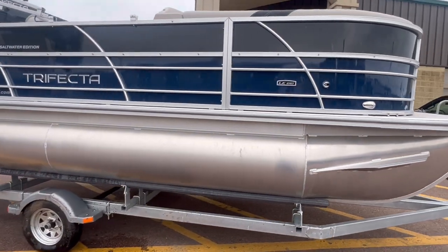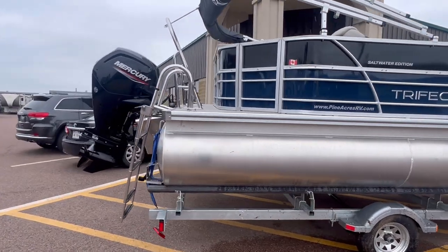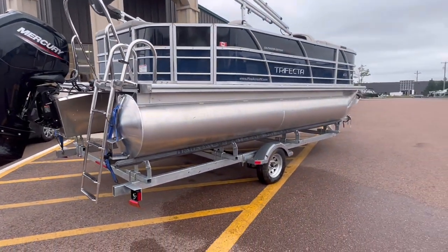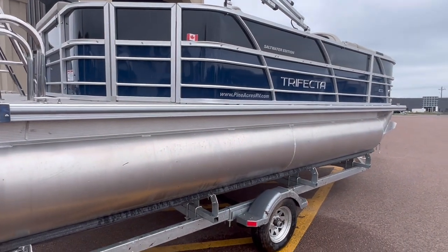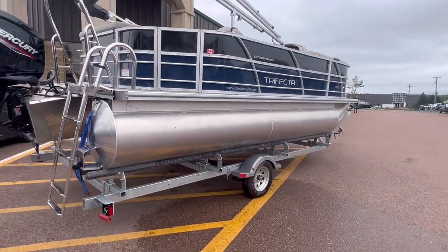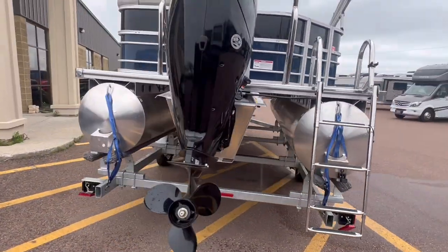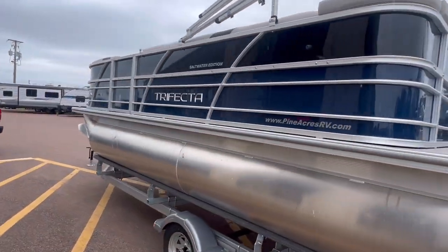25-inch tubes, LE series, already with a 90-horsepower Mercury engine. That Mercury engine comes with a three-year warranty. This boat, floor up, six-year warranty. Floor down, lifetime warranty — for the original owner, and then that is transferable to the next owner for up to 10 years.